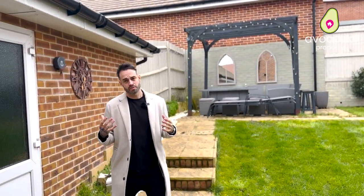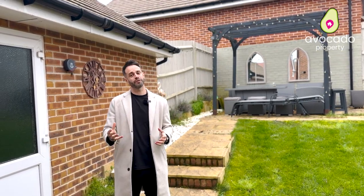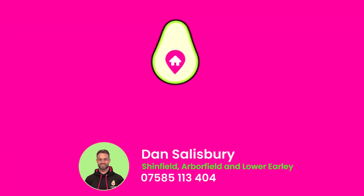If you want to view this home, get in contact as soon as you can — I cannot wait to show you around. I'll see you in the next one. Bye!